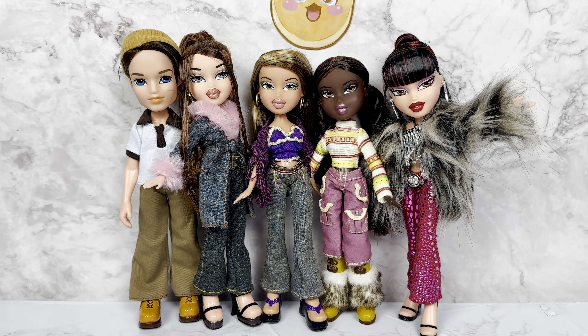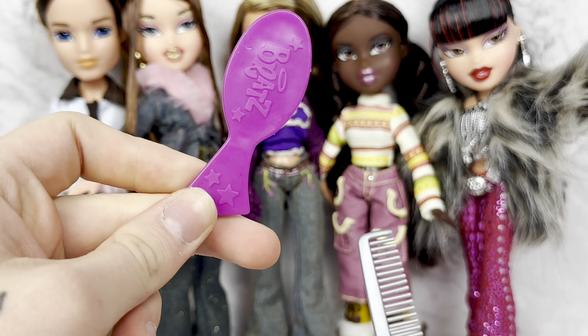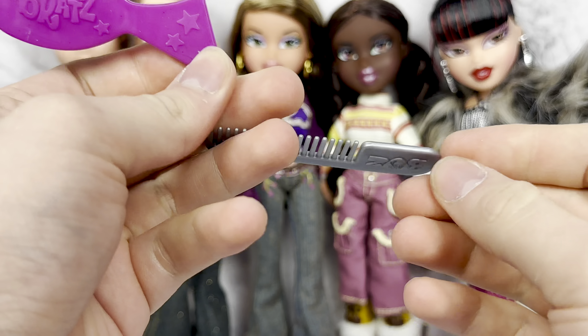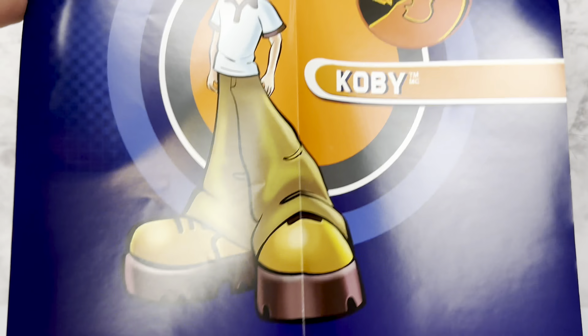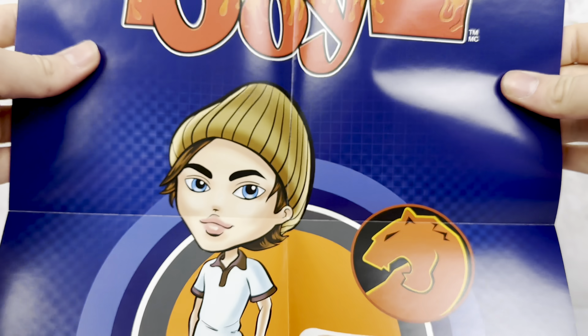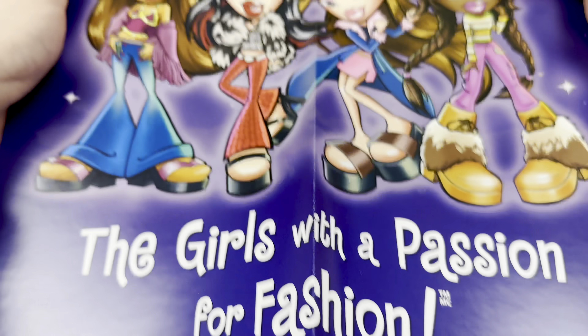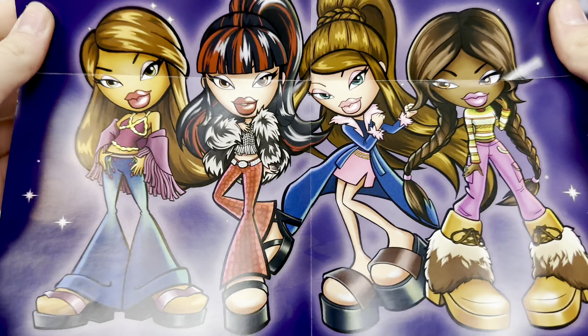Alright everybody, our Series 3 dolls are out of the box, so let's take a look at their stuff. Everybody has a brush of course. The girls get the classic Bratz brush, like the first edition one, and Kobe gets the classic boy's comb. Kobe has a Bratz boys poster that is just him — it's not double-sided. Good for Kobe, he gets his own little moment. And then the girls get the 'Girls with a Passion for Fashion — Bratz Series 3' poster with all four of them.